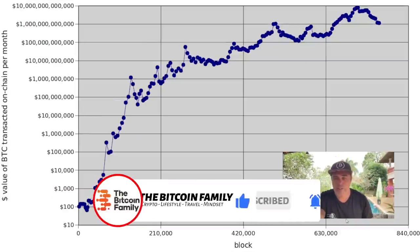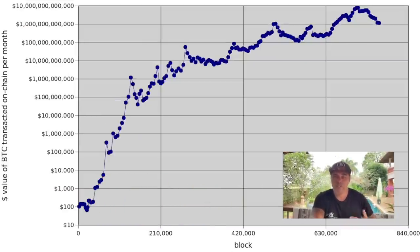This is a very important chart. On the left side you can read: the value of BTC transacted on-chain per month. We are still at one trillion dollars transacted in Bitcoin on-chain. Yes, we were at 10 trillion at peak, but we're back at that one trillion level — which was also the 2017 top. Higher levels will be created. The beautiful message is that the more blocks are created, the more transactions are being done, and this is an increasing average that will continue.